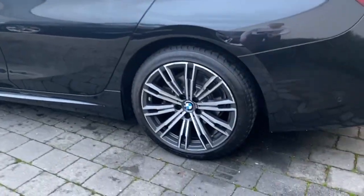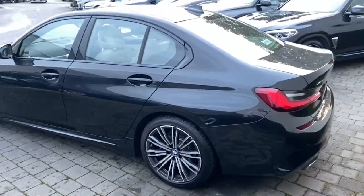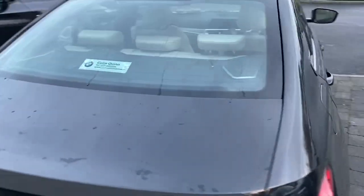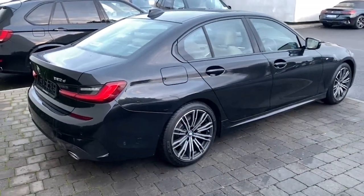It's finished with the 19 inch M Sport double spoke alloy wheels on it. This car comes with front, rear and side parking sensors as well as having front, rear and overhead cameras. You have the M Sport Shadowline trim around the windows — the black trim around the windows looks really smart against the car.